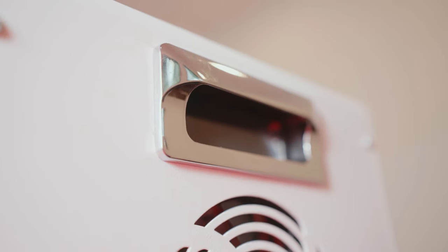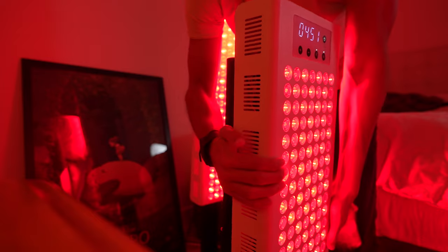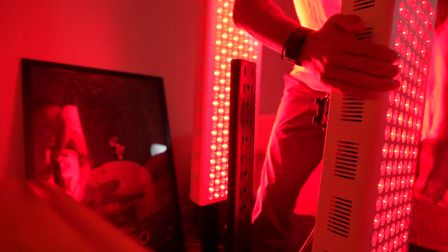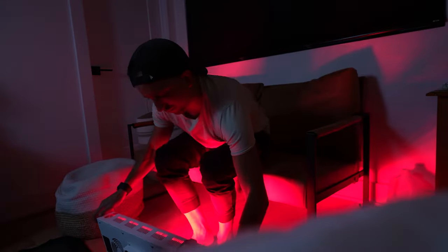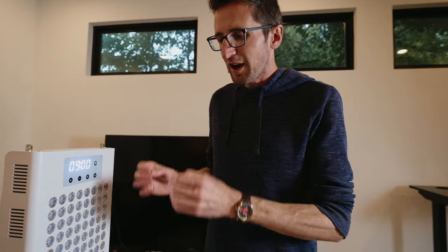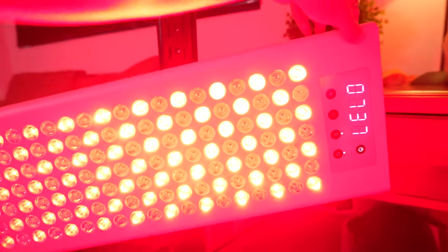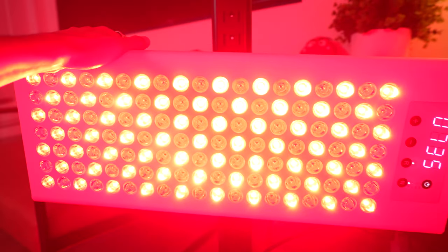We wanted you to be able to use it anywhere, anytime. So there's a handle and a quick release. Every device comes with a door hanging kit, a wall mounting kit, and optionally a stand. You can actually take it off the wall or off the stand easily using the quick release so that you could use it anywhere around the house — on your feet or on the couch. We just wanted to make the best possible device with all the best features and high-quality components, and make it easy and flexible to use.